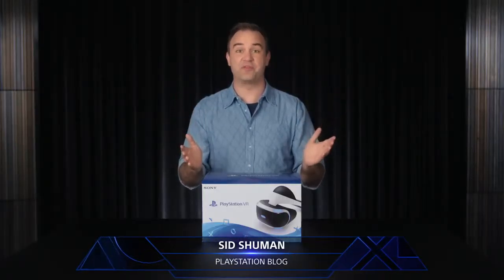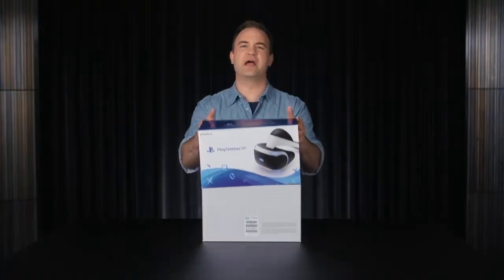PlayStation VR is out October 13th, so let's take a look at what's in the box.